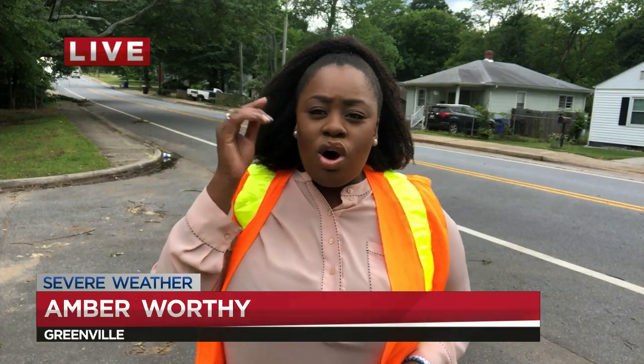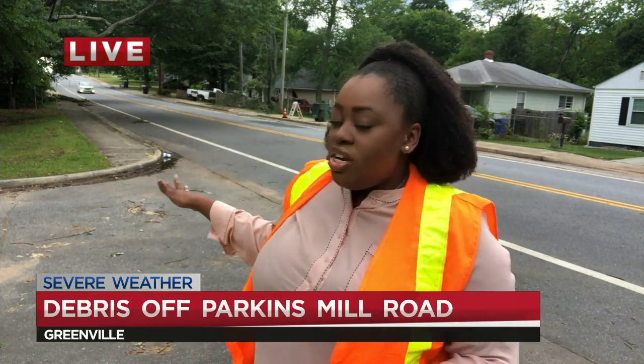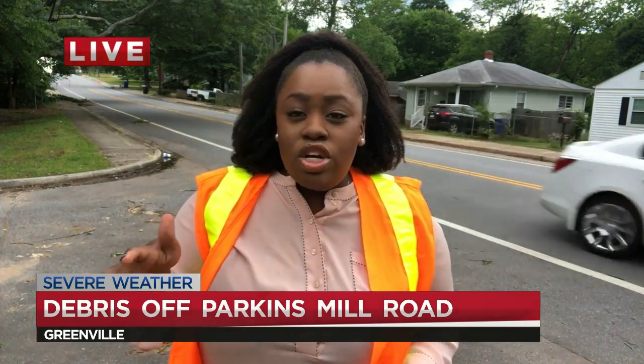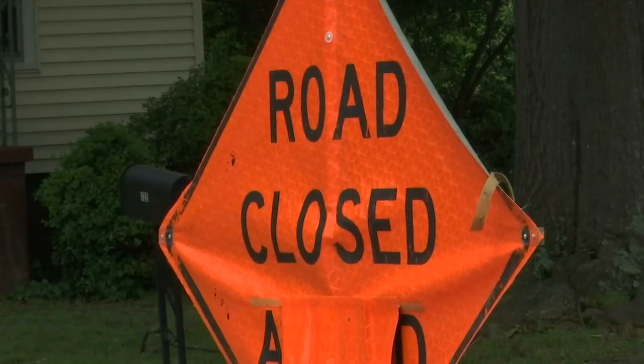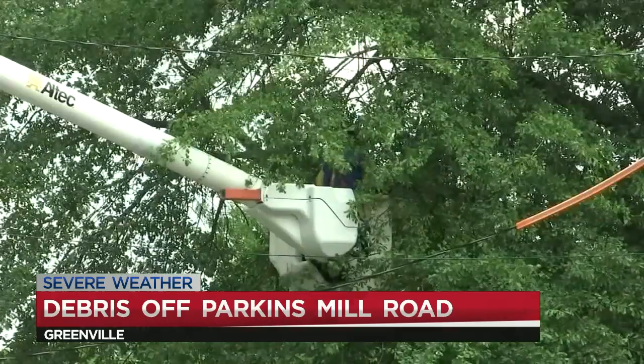Yes, so there were several crews all of them down Parkins Mill Road because there was a large tree in this roadway completely closing this area of the road near Lawrence Road. This is Parkins Mill Road at Service Drive, just before that Lawrence Road exit.